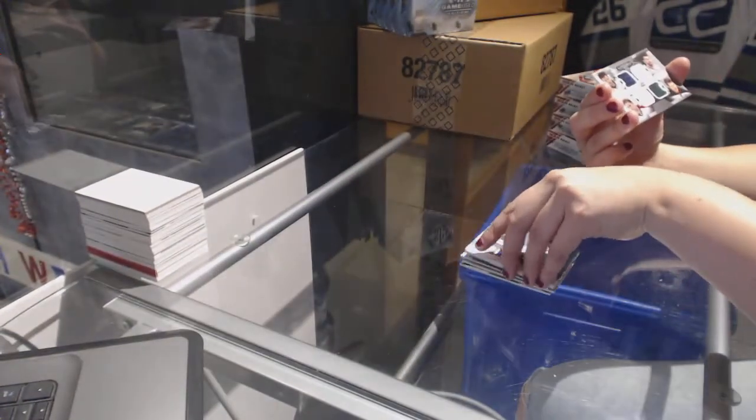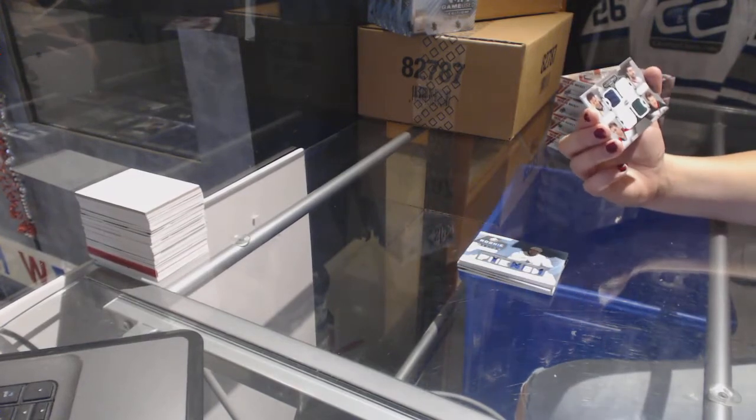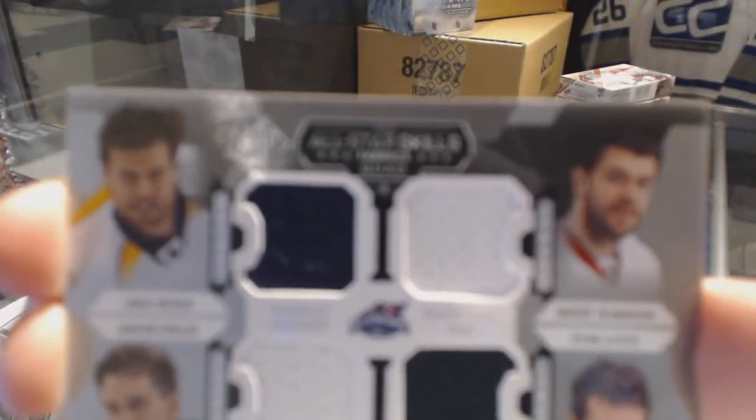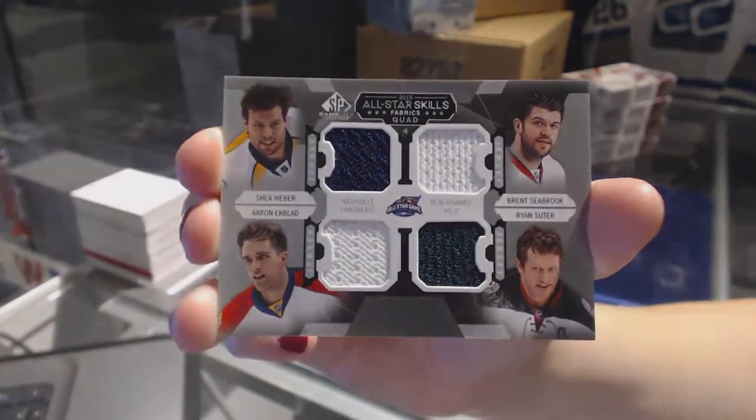And we've got a quad jersey random between Nashville, Chicago, Florida, and Minnesota of Shea Weber, Brent Seabrook, Aaron Ekblad, and Ryan Suter. Quad jersey random.